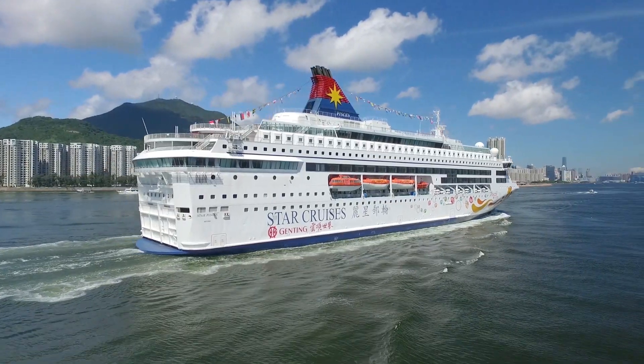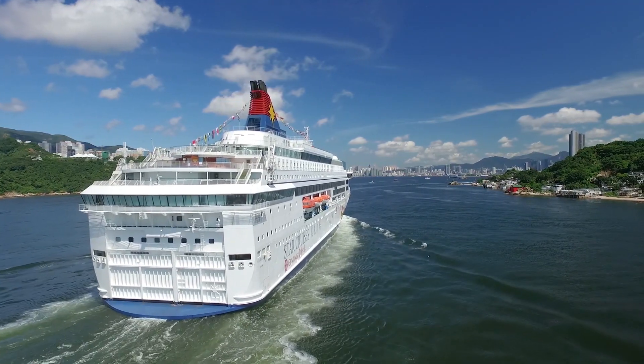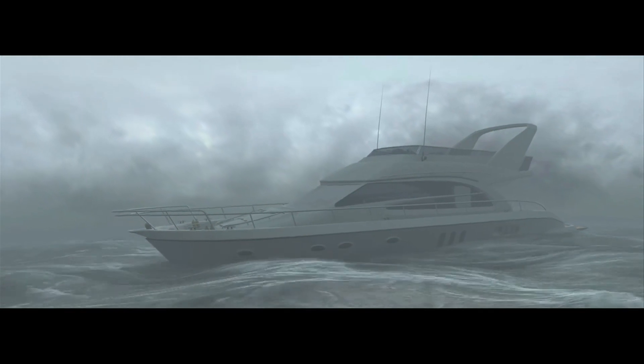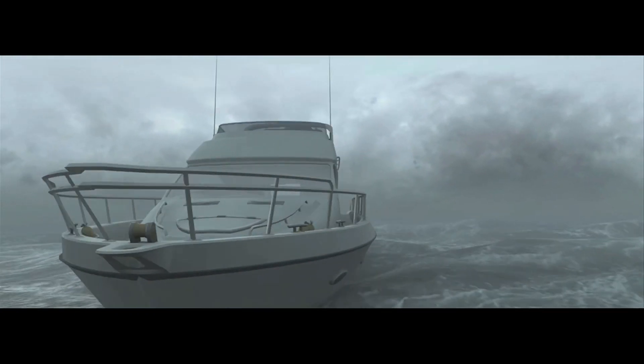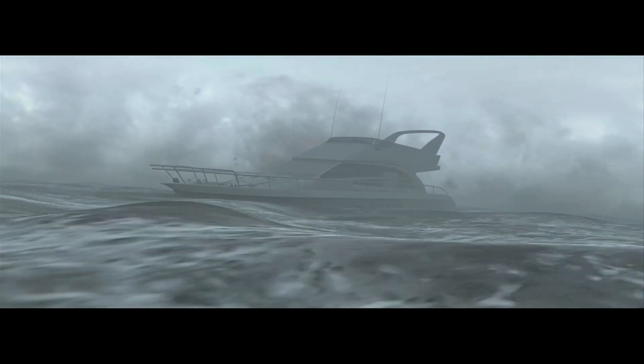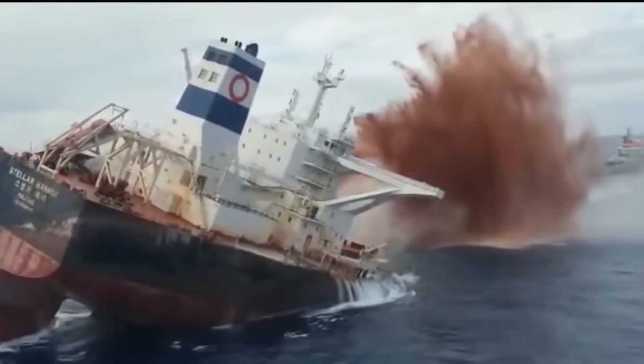However, in 2012, while it was being towed from Greece to a new location, the ship encountered a severe storm in the Mediterranean Sea. The waves grew larger and the winds became stronger, causing the ship to list heavily to one side. Despite the efforts of the crew to stabilize the vessel, the ship was unable to withstand the powerful waves and began to sink.